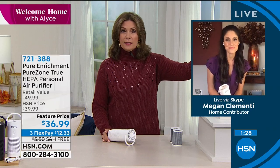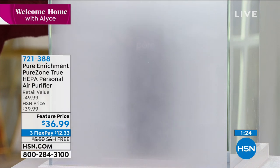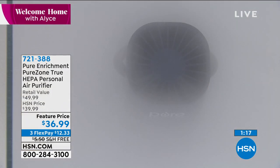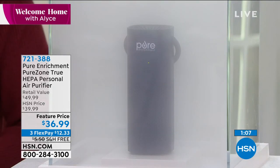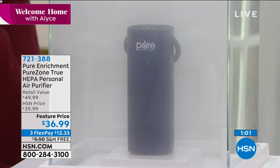We're going to show you another dramatic demonstration. We've filled a smoke chamber and it's running inside. Watch how beautifully it cleans the air in just a minute or two. Look at how it's pulling that air in — the air purifier is only as good as the air that passes through it. White, black, and blue are still available. Three flex payments, free shipping. $36.99.